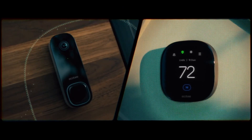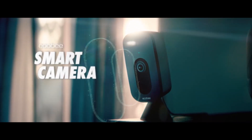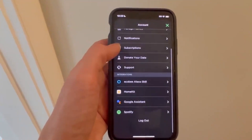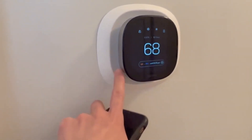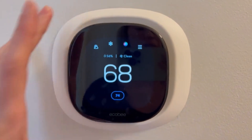Number one: the Ecobee Smart Thermostat Premium. This isn't just any thermostat — it's equipped with built-in Alexa, Siri, and Google Assistant compatibility, allowing you to control your home's climate with your voice. The standout feature is its air quality monitor, which alerts you when the air in your home needs purifying, perfect for those with allergies or respiratory issues.